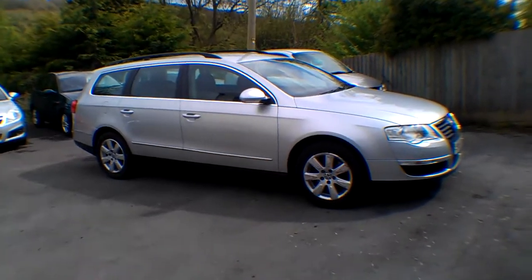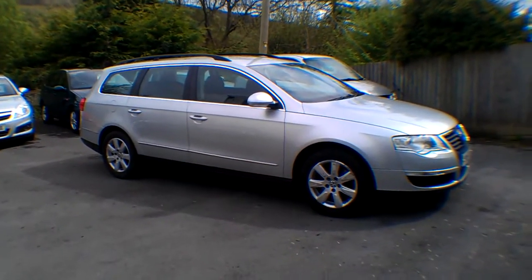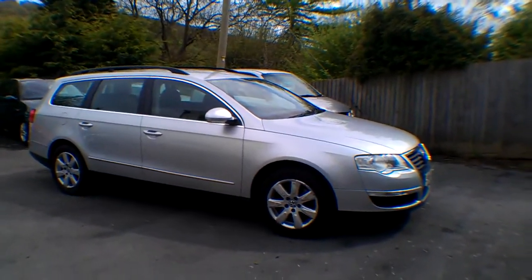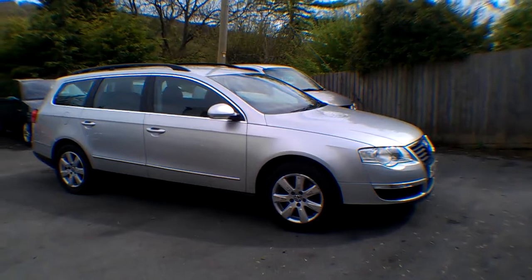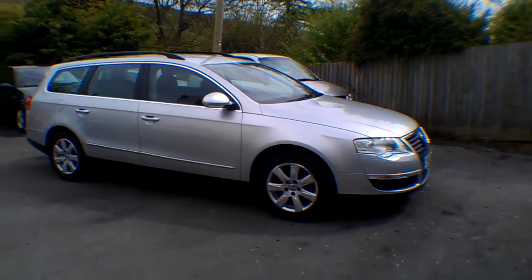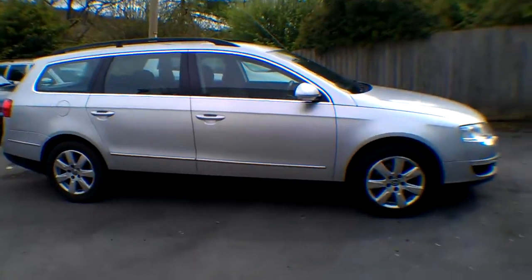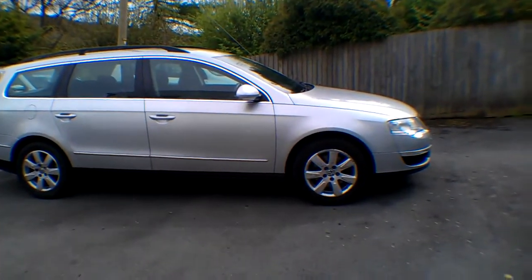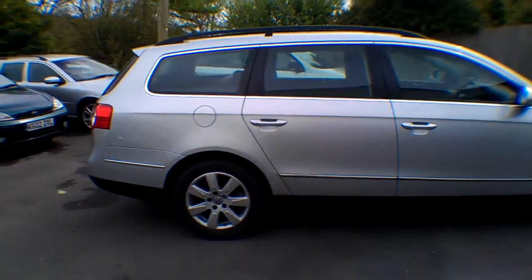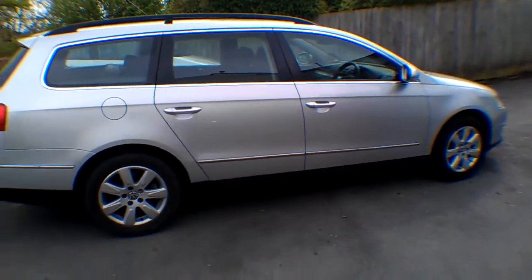Hello and good afternoon, I'm Neil Pinkett, the proprietor of Bath Cars. Today's car is the VW Passat - this is the 1.9 TDI SE estate, 105bhp, a couple of owners on it. I've driven it about 25 miles and it all drives well, starts okay. The 1.9 is generally better thought of than the 2 litre - fewer problems, lower CO2.